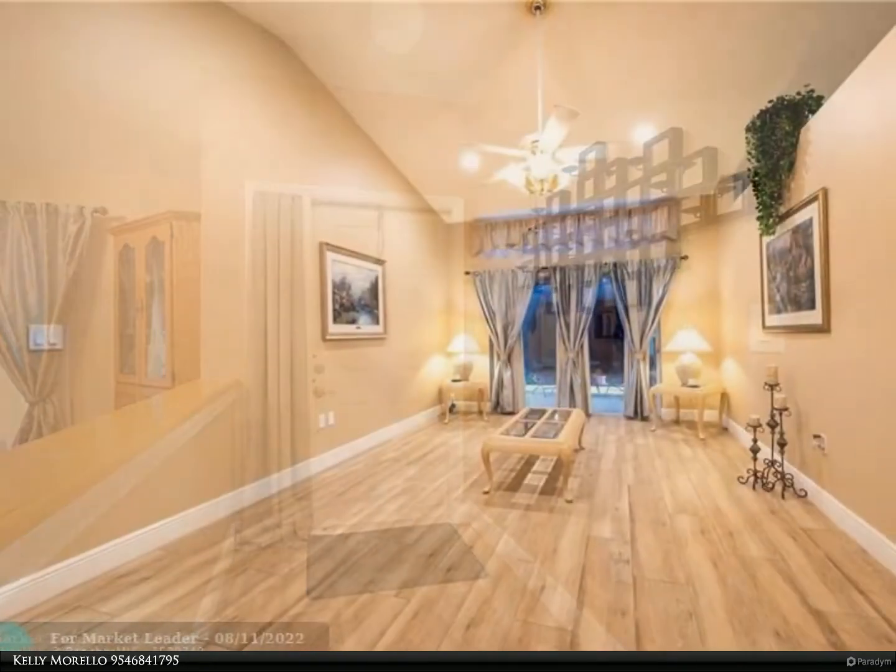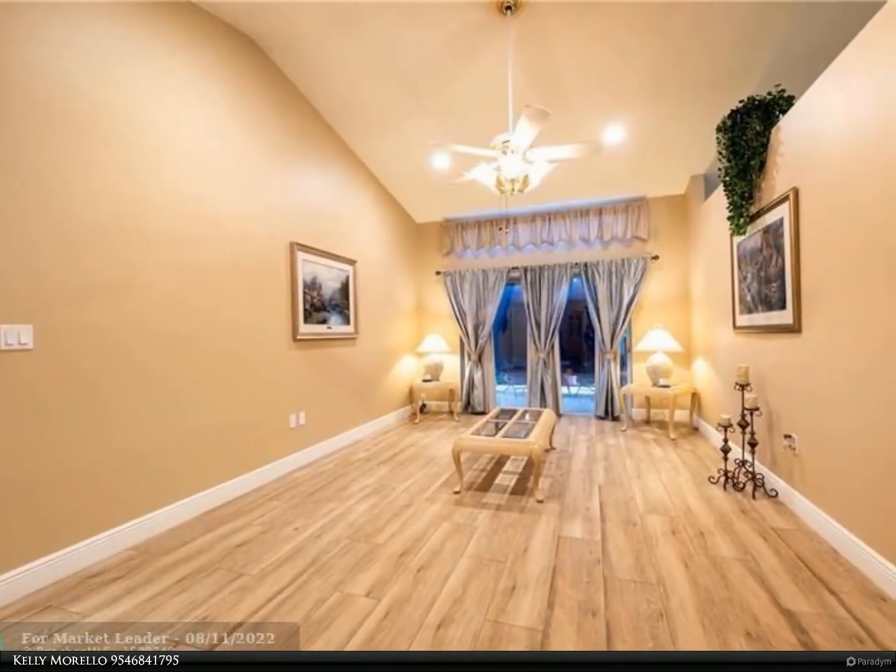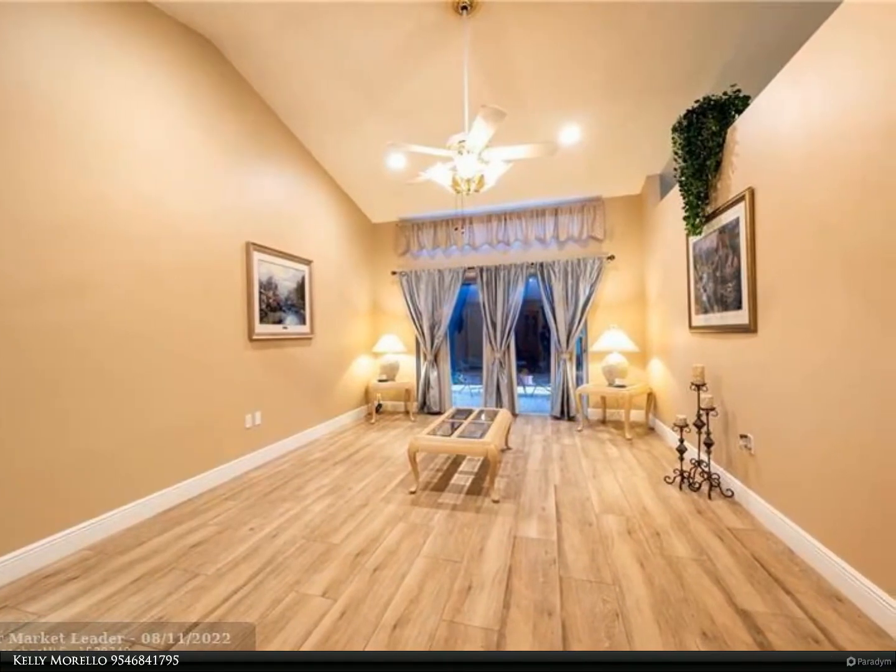Two sets of sliders lead out to the patio and an incredible, very private tropical backyard with lighting for nighttime ambience.